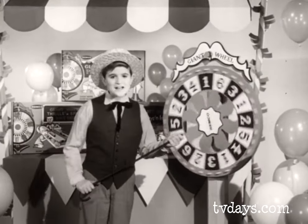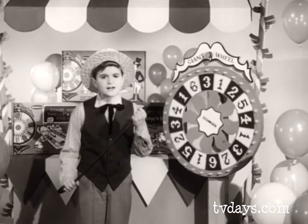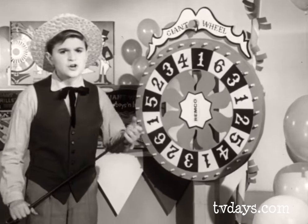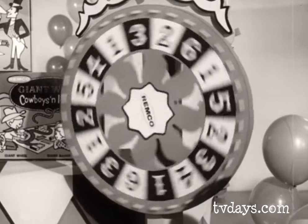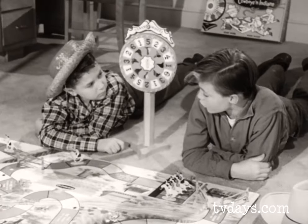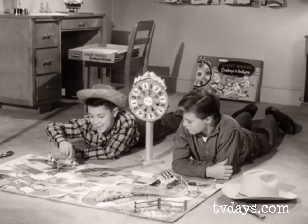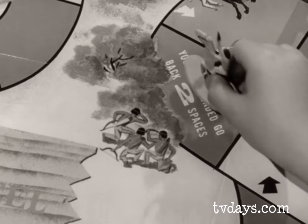Here they are — Remco's three sensational giant wheel games. Step back, folks. These fabulous new Remco games will spin you into fun and adventure. Look out, you're headed for Dead Man's Gulch! I'm taking my trusty speed over this fence. Those Indians shot your horse right out from under you.